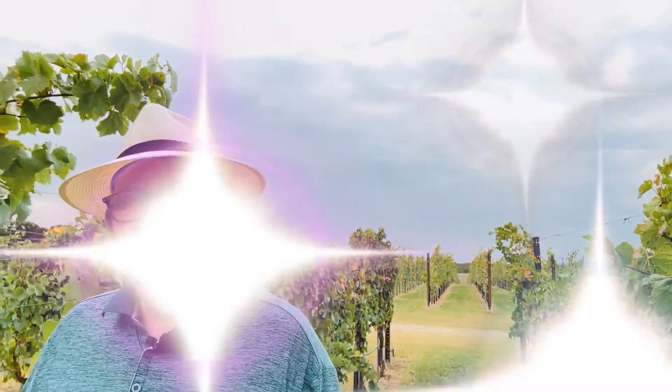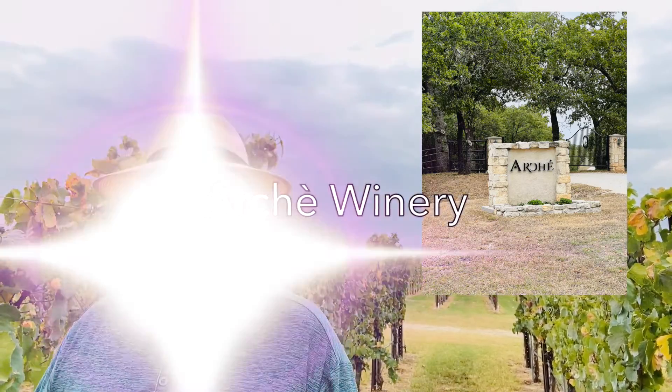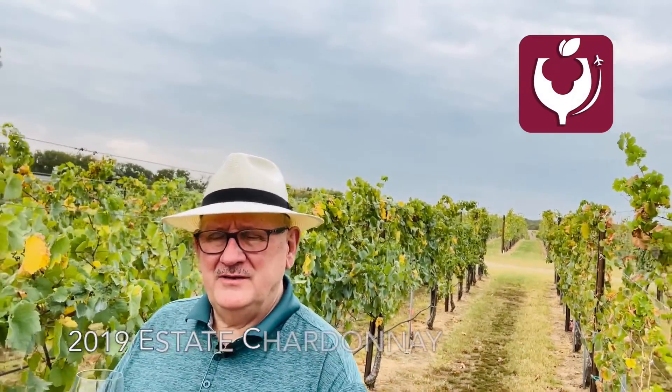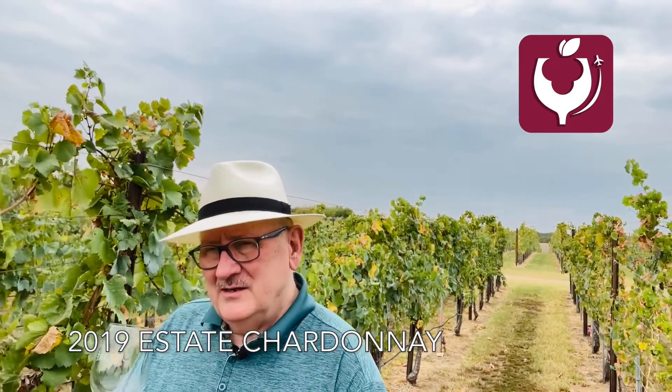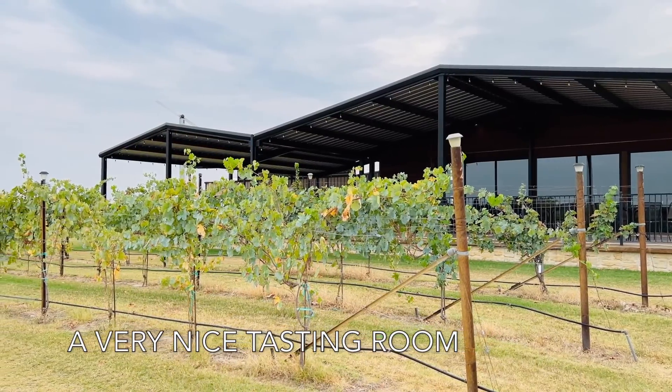I'm here at the RK Winery in North Texas, near the Oklahoma border, and I'm trying their Chardonnay 2019. It's an estate-grown wine — not very easy to do here in North Texas. The aroma is very nice and full.